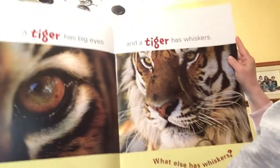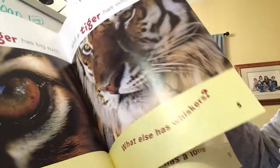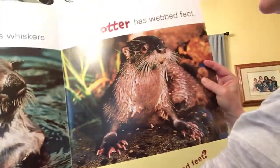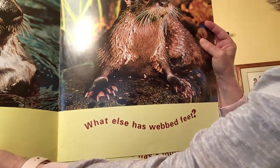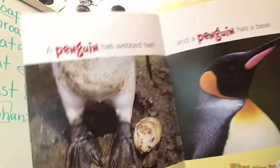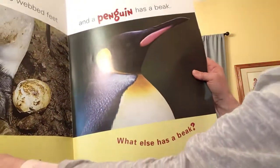And the tiger has whiskers. What else has whiskers? An otter has whiskers, and an otter has webbed feet. What else has webbed feet? A penguin has webbed feet, and a penguin has a beak.